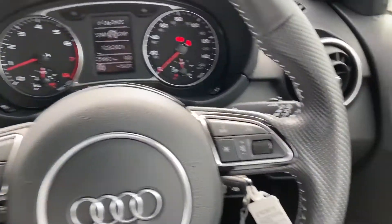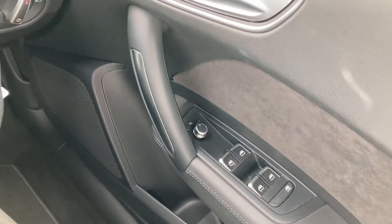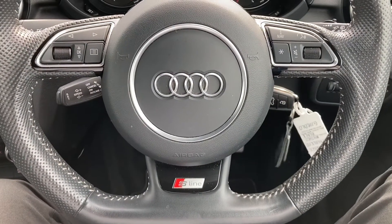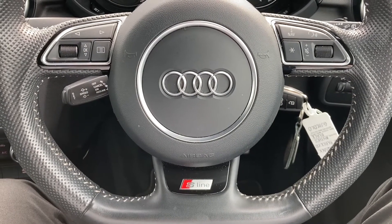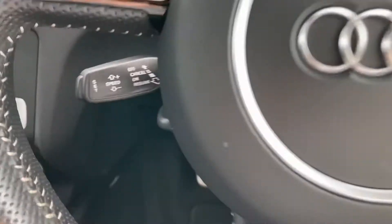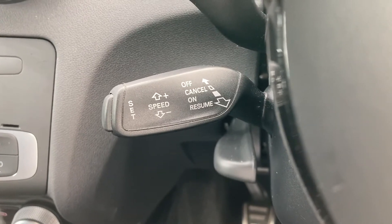Taking a seat inside now. On the right hand side you've got all your window controls, as well as your electrically adjustable and heated door mirrors. Got your leather multifunctional flat bottom steering wheel — on the left hand side you've got your display controls and on the right your Bluetooth and audio. Located just behind the steering wheel you do have your cruise control, fantastic for those long motorway journeys, adding to the true comfort of the vehicle.